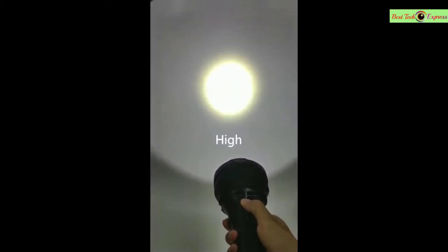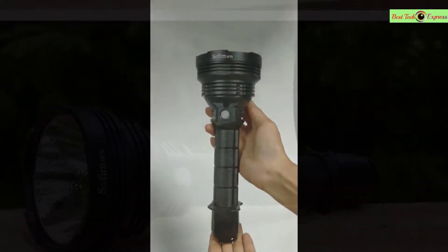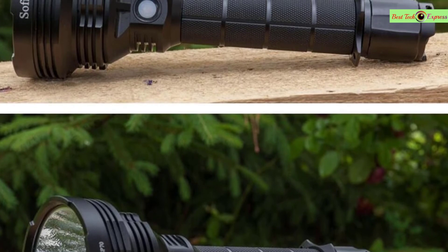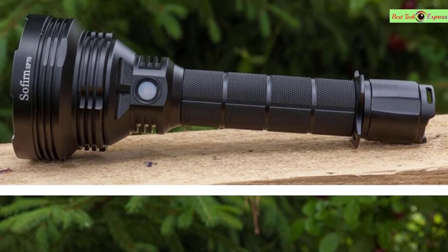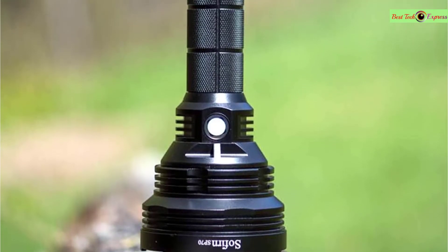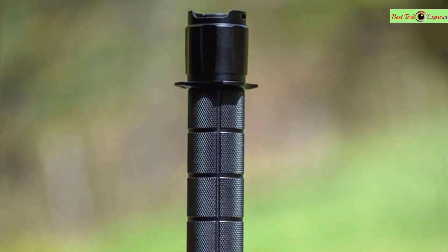Tail switch powers on/off; side switch controls two mode groups: Group 1 with 6 brightness levels and Group 2 with ramping capability. Specification: Cree XHP70.2 LED with a lifespan of 50,000 hours, working voltage 5.6V–8.4V. Battery options: 2x26650 or 18650 adapter, 2 pcs 5000mAh discharge 26650 batteries, 1 PC double slot battery charger. This is a very good option for you.